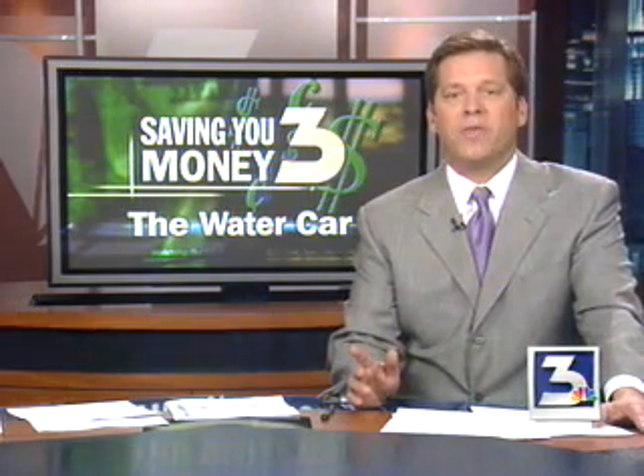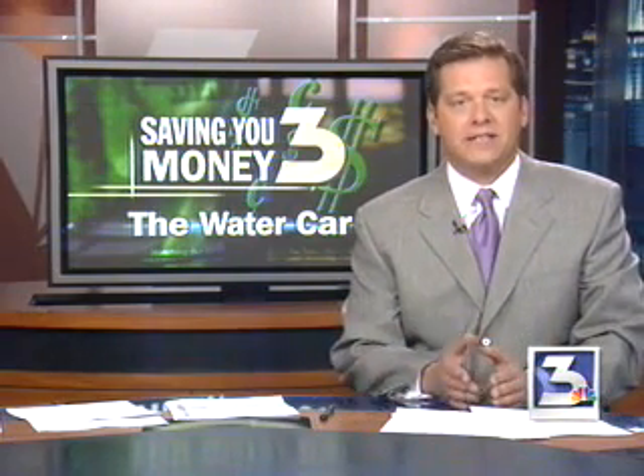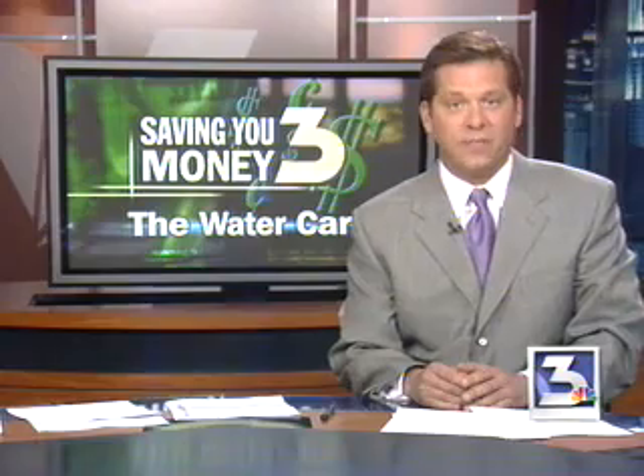$2.50 a gallon and you think to yourself, hey, that's pretty cheap. The oil companies have us brainwashed, folks. Let's face it, we're all still paying a lot more than we'd like and a lot more than many family budgets can handle. So the saving you money team is at it again, back in the garage to test a gadget that the makers claim will improve your mileage by at least 25%. It's a hybrid that's going to have you shaking your head. Can gas and water work together to save you money?